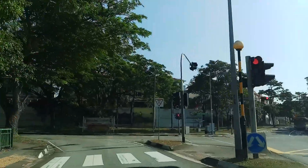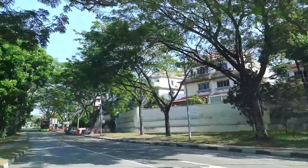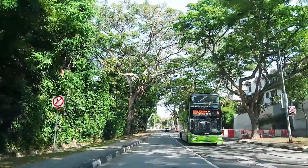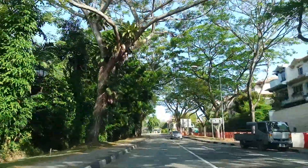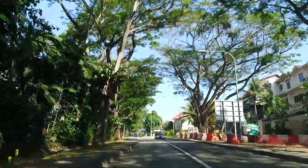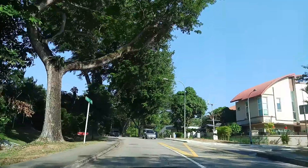Now we are going into old Tampines Road. On the right is Tau Crescent — private housing, lander properties, terrace houses. This is quite an old forested area.